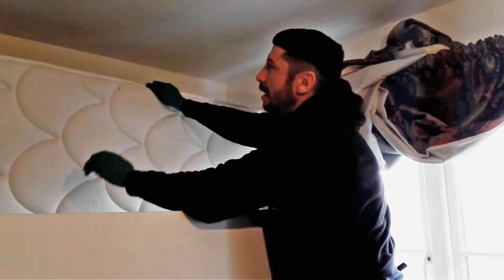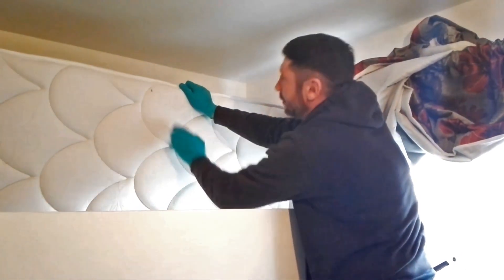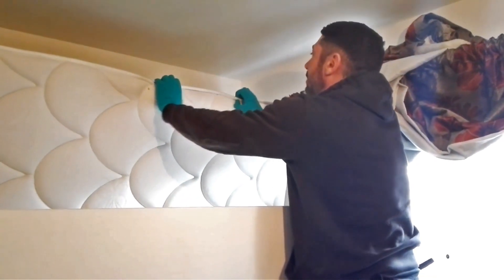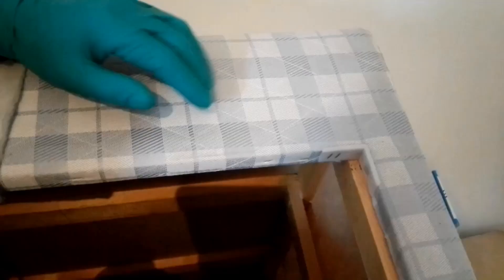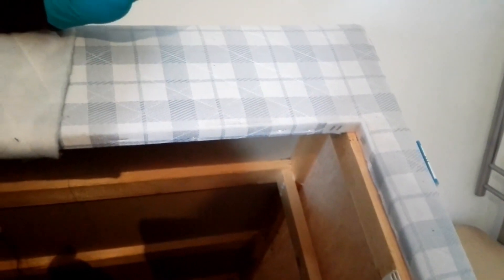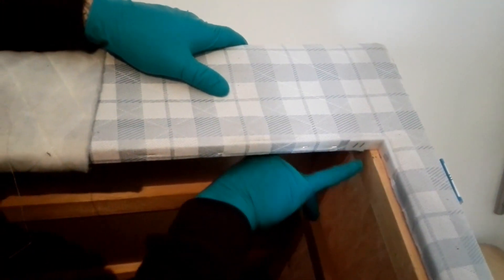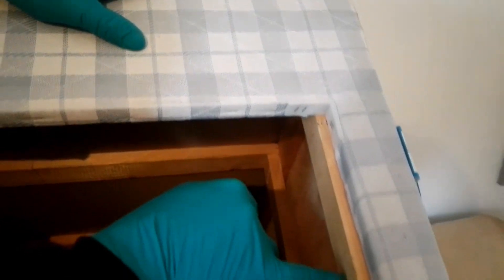We're actually searching for evidence of bed bugs in these little grooves and along the bed seams, which is where they hide — especially under the handles. When you're looking for bed bugs you need to look for evidence of droppings or the bugs themselves. It's highly unlikely that you'll actually find a bug unless it's a really heavy infestation, but if you look here, these little black spots on the bed frame are bed bug droppings.